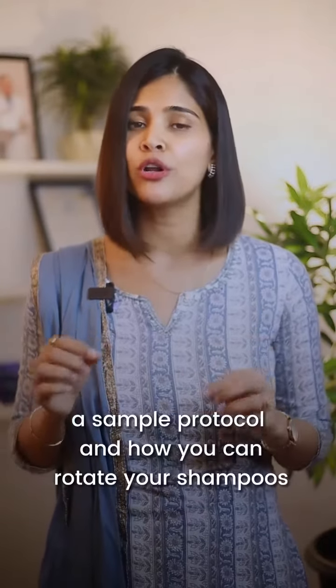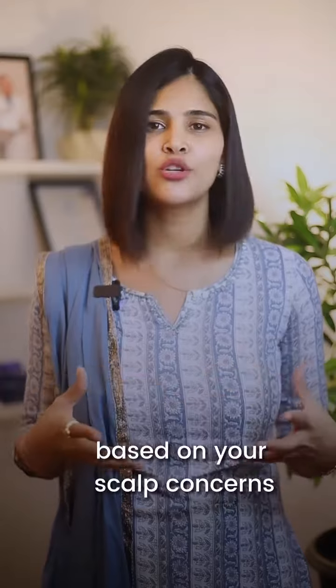If you want to understand how you can rotate your shampoos, read the description — I have attached a sample protocol on how you can rotate your shampoos based on your scalp concerns. Share the video if you found it informative, and follow for more skin and hair care tips.